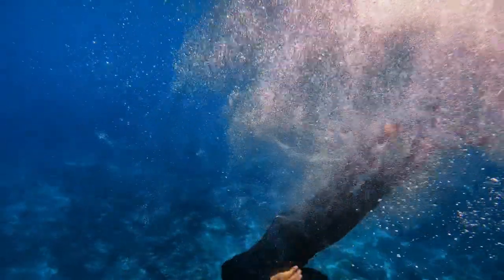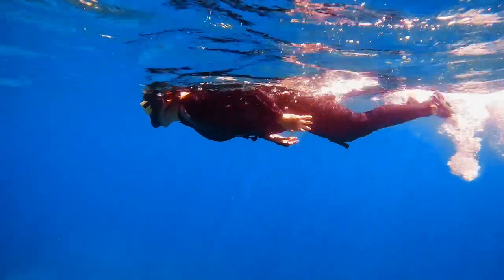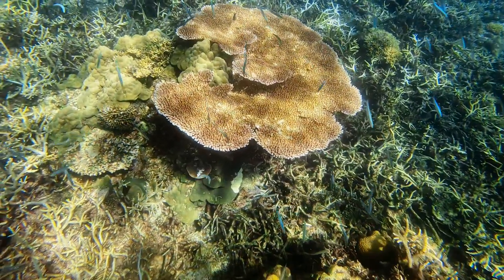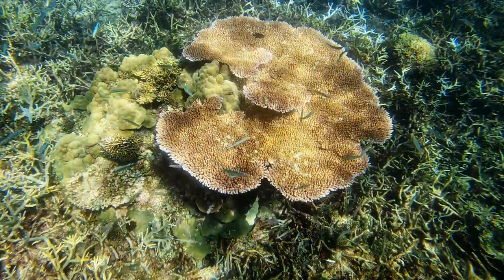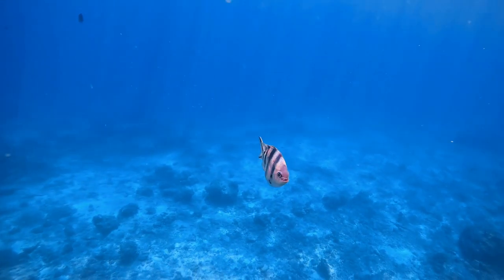For the reef fishes, I was able to identify butterfly fish, angel fish, and many fish that I don't know the names of. So when visiting snorkeling sites, enjoy every moment you spend looking around.